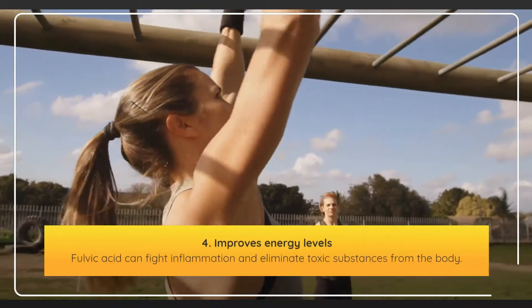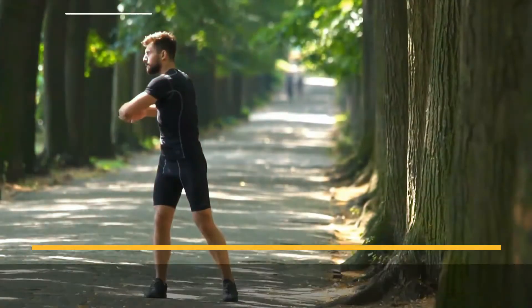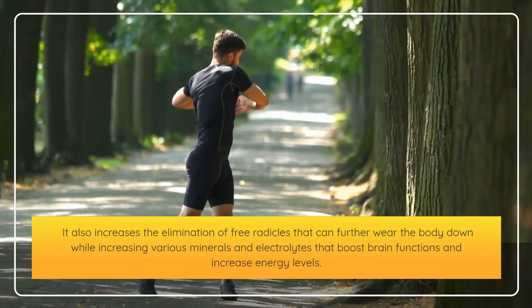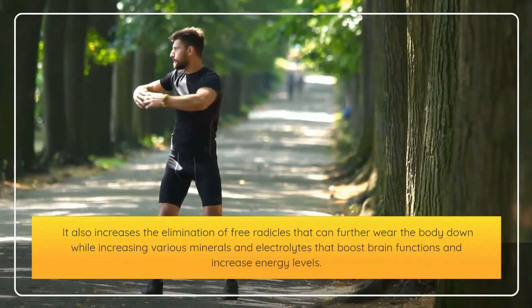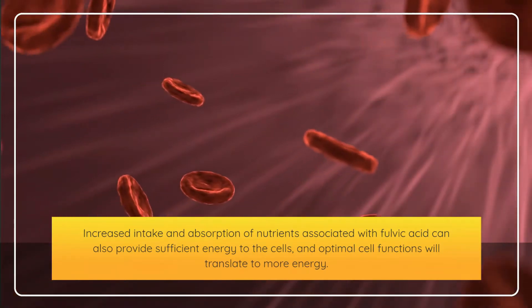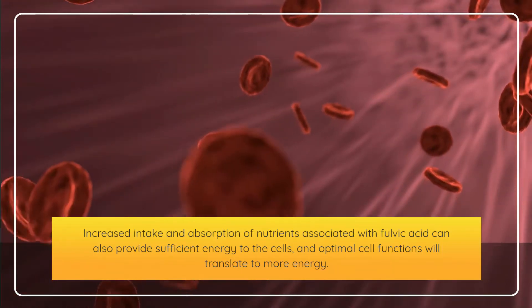Fourth, fulvic acid improves energy levels. It can fight inflammation and eliminate toxic substances from the body, and increases the elimination of free radicals while increasing various minerals and electrolytes that boost brain function and energy levels. Increased intake and absorption of nutrients associated with fulvic acid can also provide sufficient energy to the cells, and optimal cell function will translate to more energy.